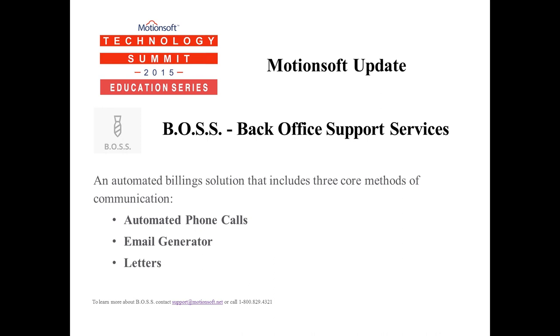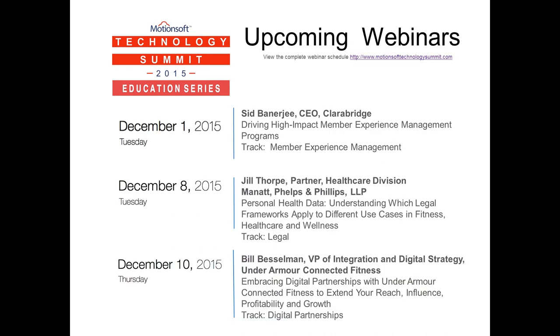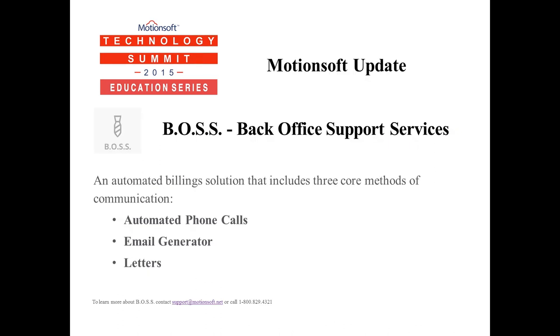The summit webinar education series is designed to support your professional development by giving you access to industry-leading thinkers and companies that are driving innovation in the fitness arena. We only have three sessions remaining covering high-impact member experience management, legal considerations in personal health data, and on December 10th with Bill Besselman, digital partnerships and how to partner with Under Armour. You can review the complete webinar schedule by visiting MotionSoftTechnologySummit.com.